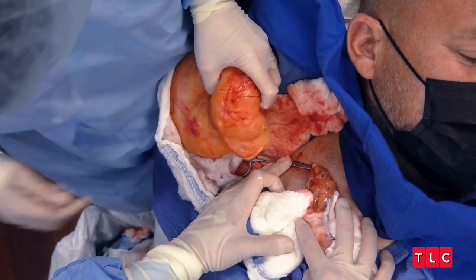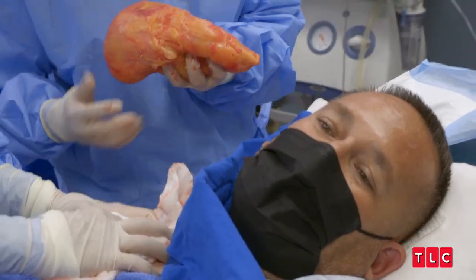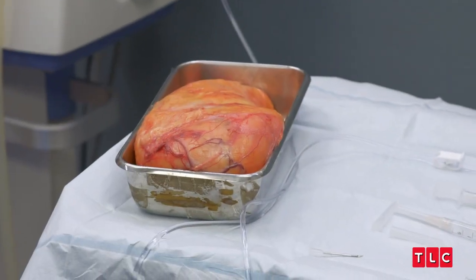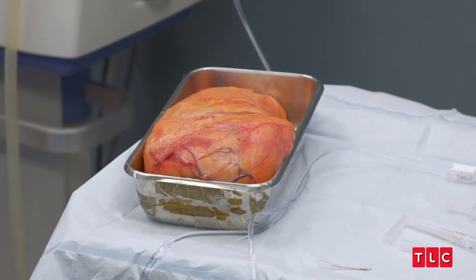He's off of you. Yeah, he's off of you. You got it. That was bigger than I originally thought. It's a football. Really? Yeah, it's a football.